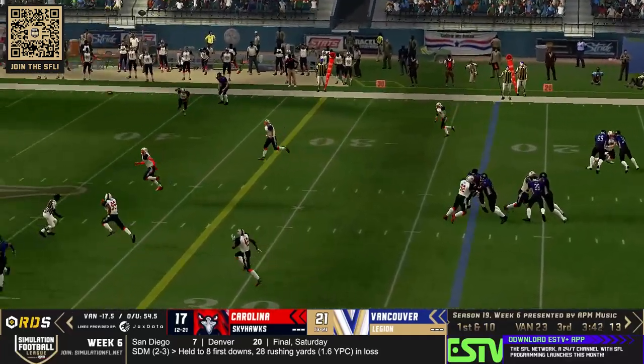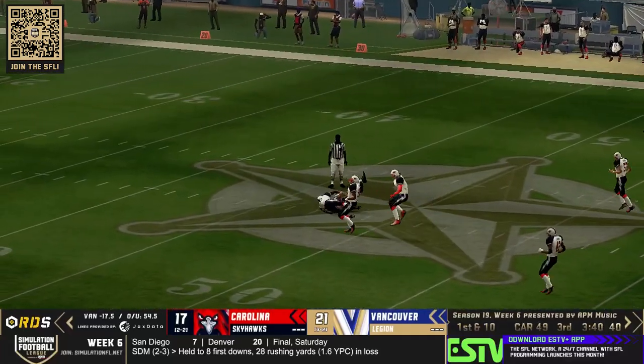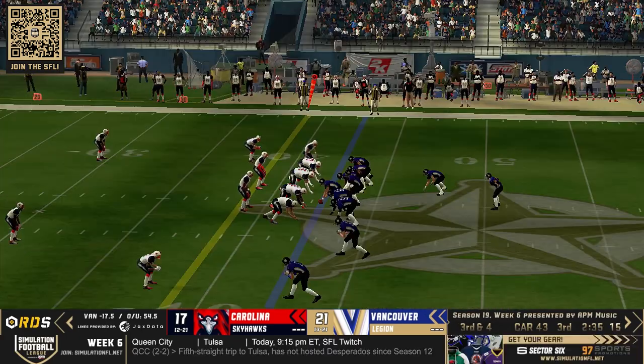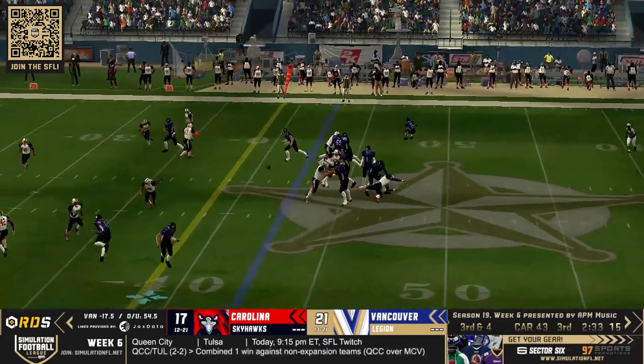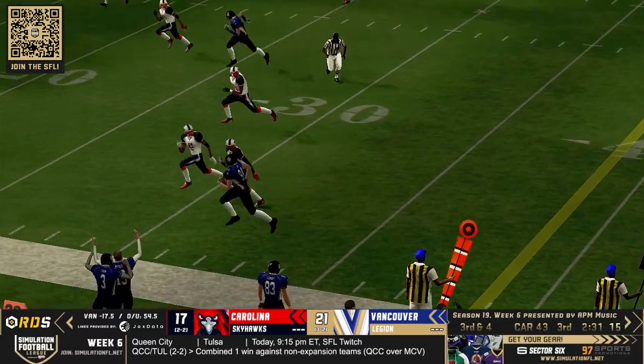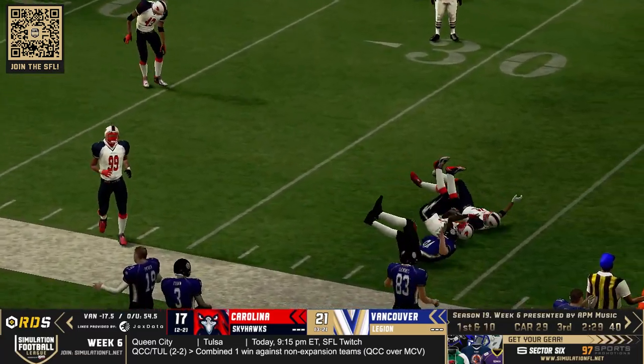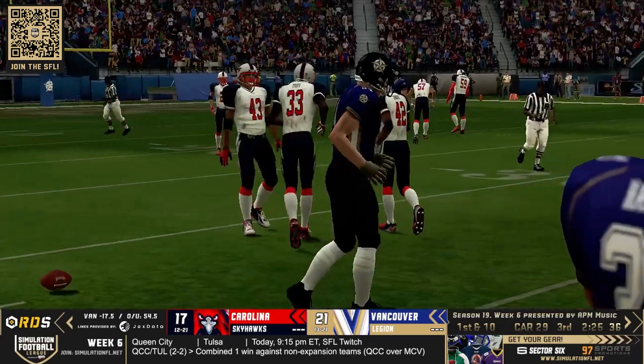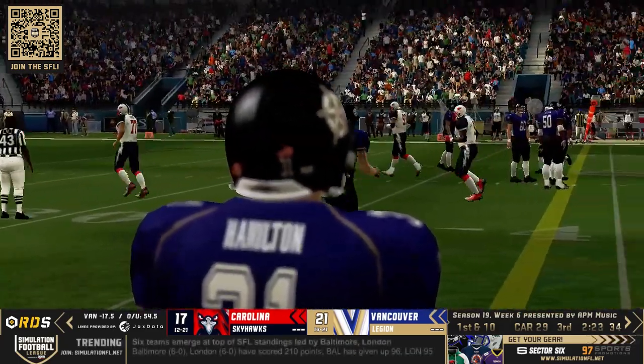Christian Brown going to go for the five-step drop, throws it — that is a catch with a lot of yardage, making up all the ground from the previous possession. It has been very balanced today, as that is another pass to the out route — a nice pickup giving a little extra room to number 84, Chris Curtis.